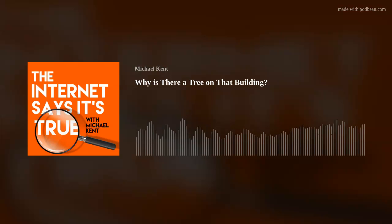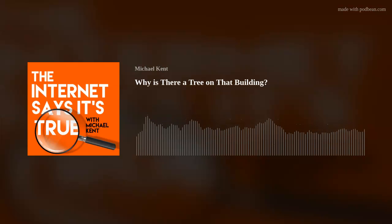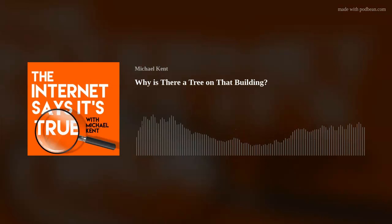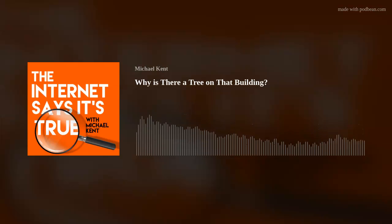You think about the construction workers building this building — they can't operate on superstition, maybe some tradition, but we have to hope they don't, from a future occupation perspective. One of the more modern meanings of the tree being raised is it's sort of a celebration of a construction site without any injuries or deaths. I couldn't find anything about a building built with injuries or deaths that didn't do the tree — but if anyone listening knows about this, let me know. That is a piece of information I could not find.